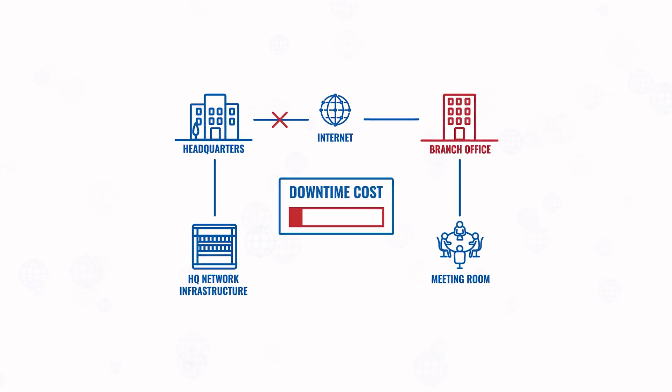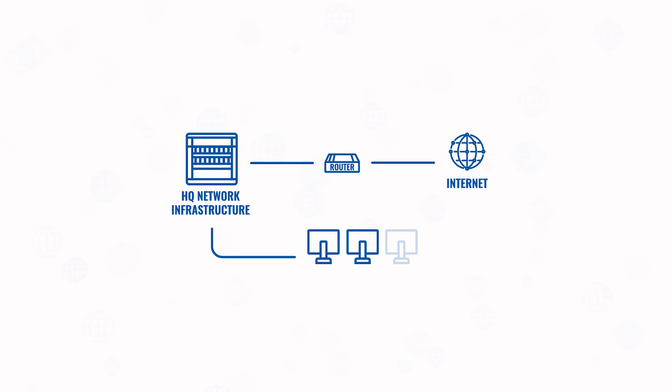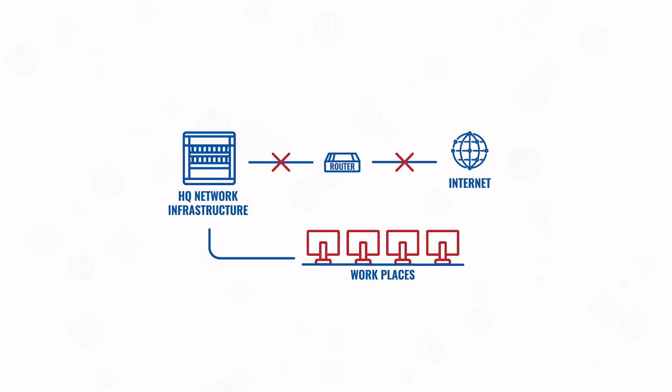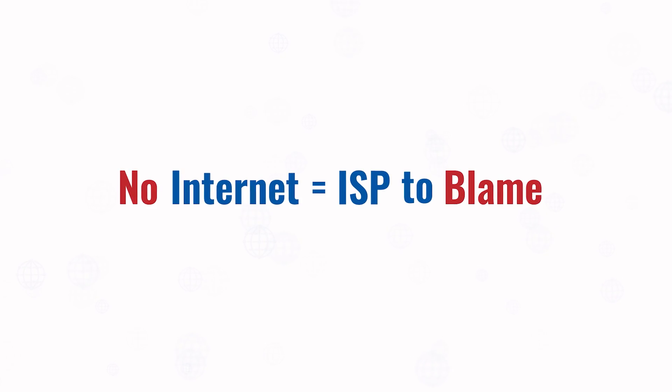Today almost all businesses cannot imagine normal operations without internet connectivity. But relying on a single wired connection isn't the wisest decision, because downtime can be extremely costly. So what to do to ensure business continuity even when your primary wired internet source fails? Sure, you can always blame it on the internet provider, but that won't solve your problems.